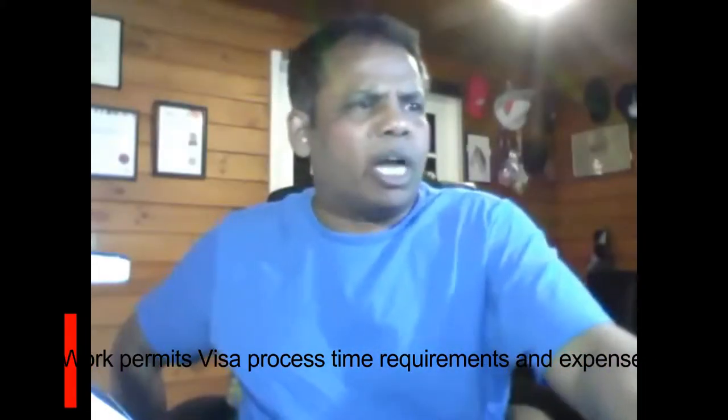Work permit visa process, time requirements, and expenses — it's not very easy to get a work visa in New Zealand. You cannot get a work visa to New Zealand unless someone has already made a job offer for you from New Zealand, or you've studied in New Zealand, finished the course successfully, and gotten yourself a post-study work visa open.